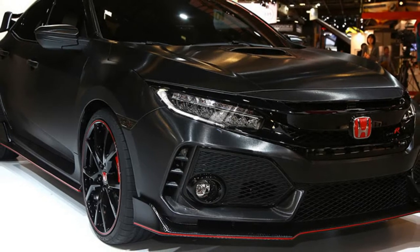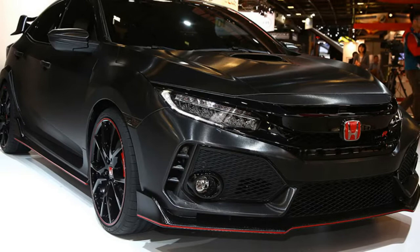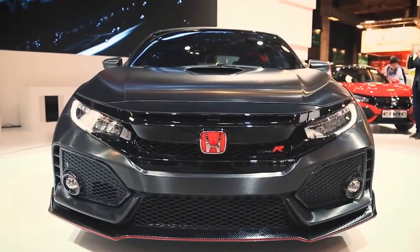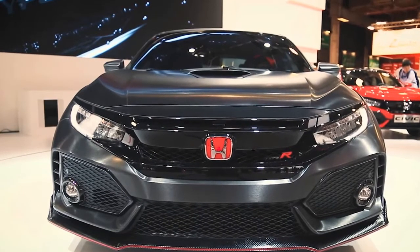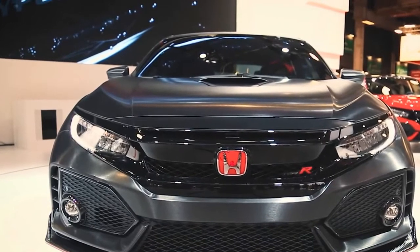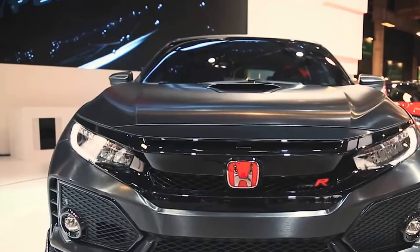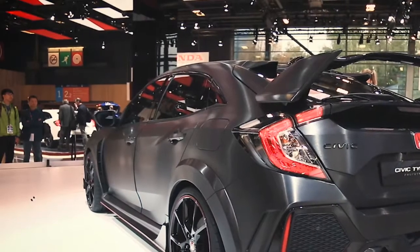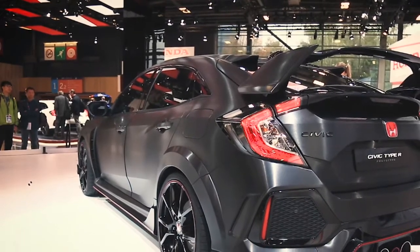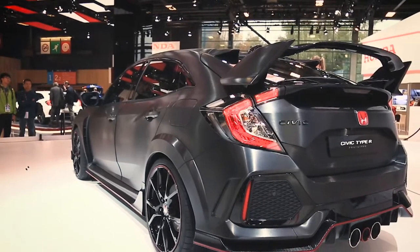Honda's 2018 Civic Type R prototype foretells the future. Honda may call it a prototype, but you're actually looking at the upcoming Civic Type R in 99% of its might. Seen for the first time at the 2016 Paris Auto Show, this stunning-looking machine is scheduled for a European launch in the second half of 2017. It won't stay exclusive to the old continent, as it will complete the comprehensive Civic lineup in North America as well.